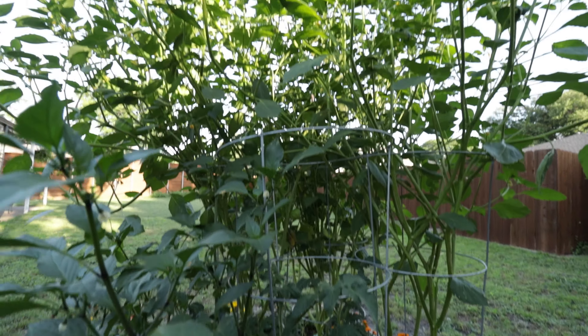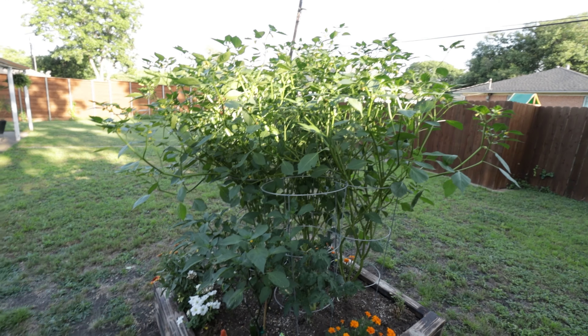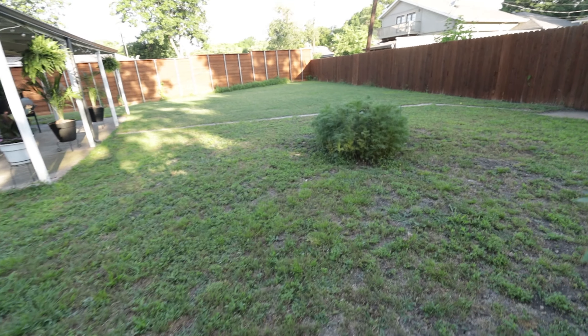But my tomatillos are just monsters — look at that, how big these things got! So that's my update. My little flower bed's doing good over here.